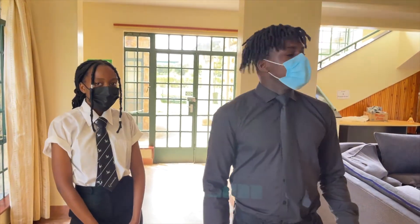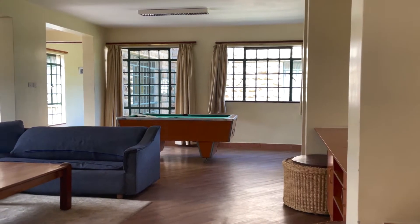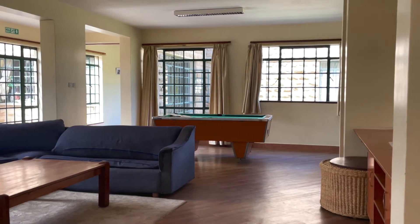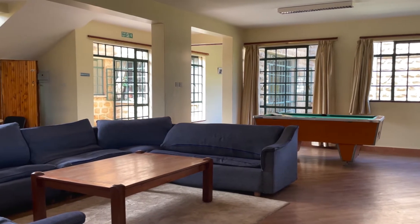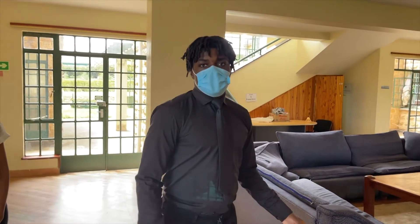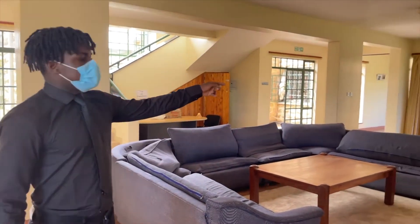Welcome to the first common room. This is the home of the Harbour Entertainment for year 10, year 11, and year 9 right now. So here they all come to have fun, watch games, play PlayStation, and just have a good time in general. And there's a pool table there as well.